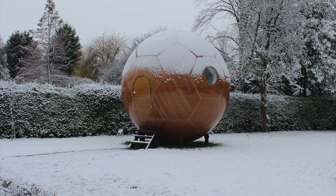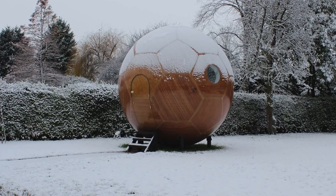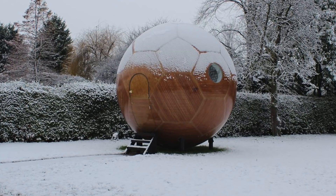Verdi used a quote from Henry Royce when he said, "Take the best that exists and make it better. When it does not exist, design it." This is what Verdi did with the sphere-style living pods.